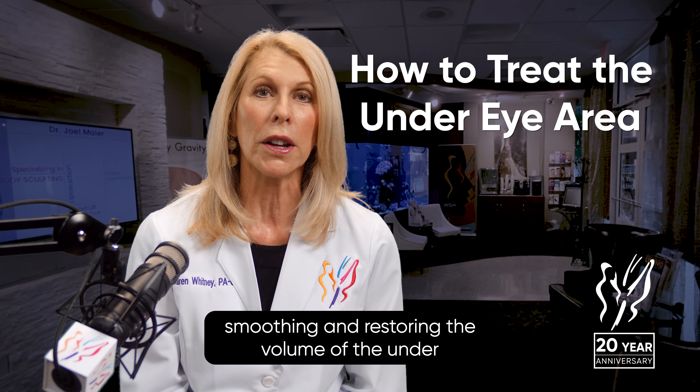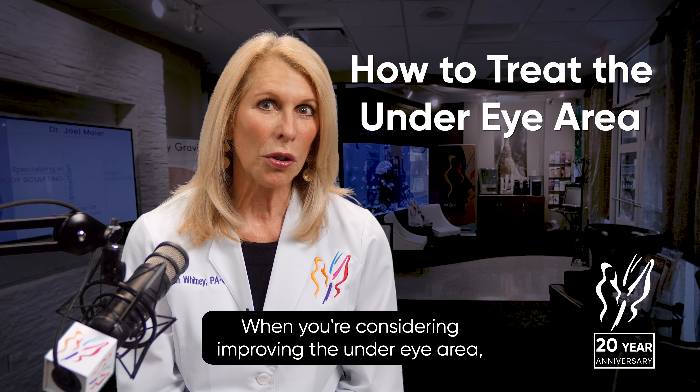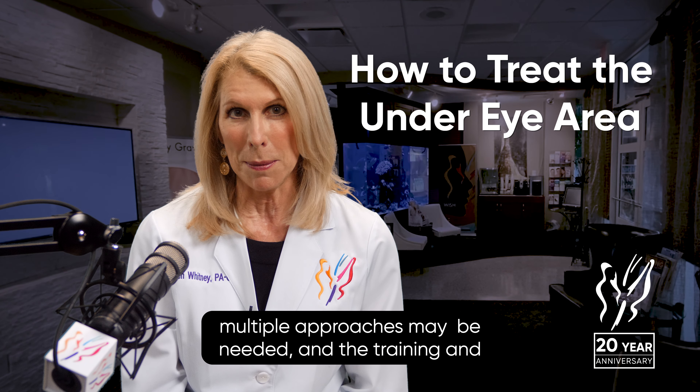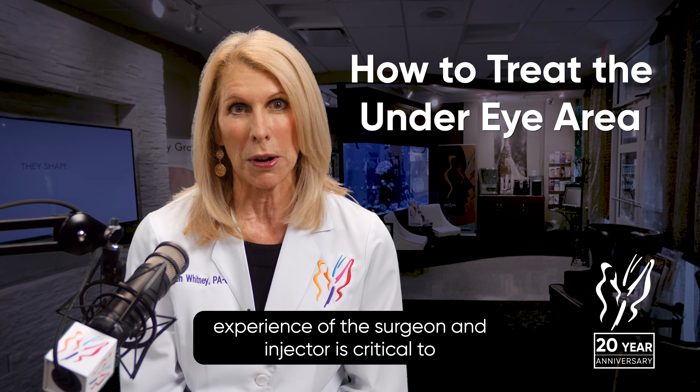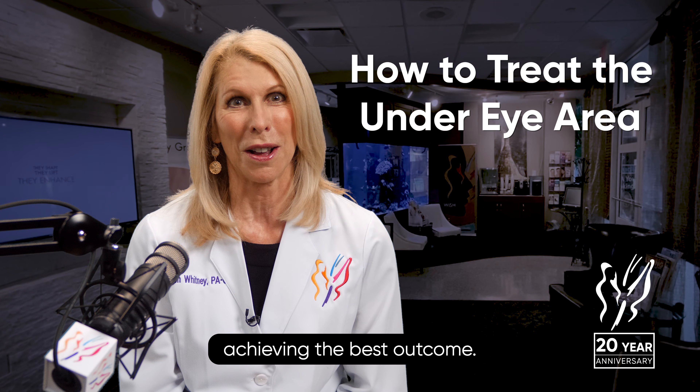The fillers help with smoothing and restoring the volume of the under-eye region. When considering improving the under-eye area, multiple approaches may be needed, and the training and experience of the surgeon and injector is critical to achieving the best outcome.